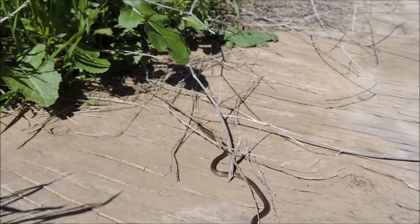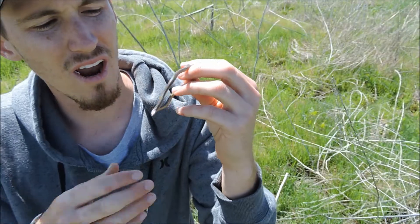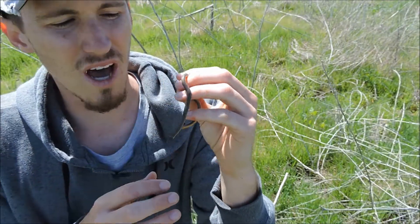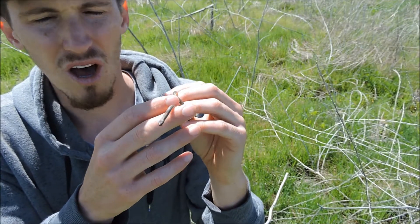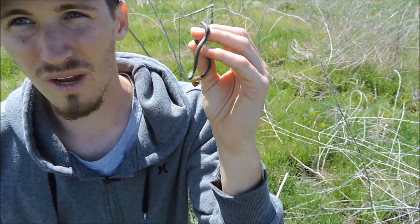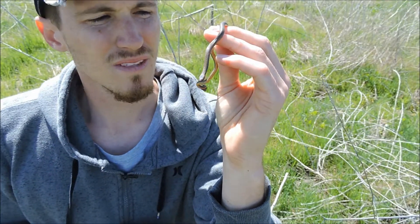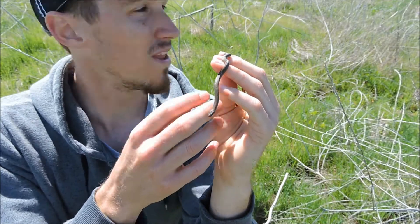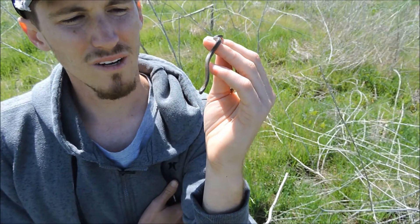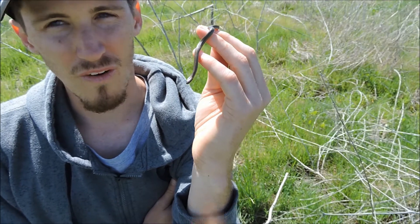This snake is kind of considered a quote trash snake if you will out here. I think if it was a little bigger it would probably be a little more popular just because of the coloration, but I actually like the ring neck snakes. I think they're kind of cool. So this is the second ring neck snake that we found — actually the second board that Will flipped. We found this guy, so very, very cool.